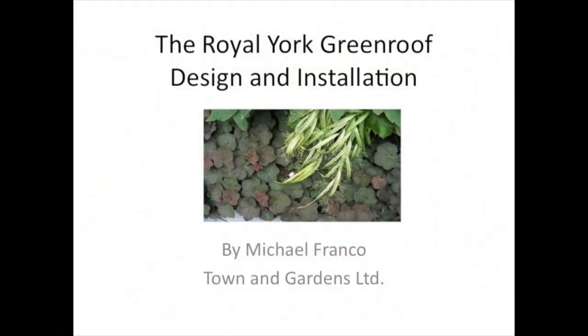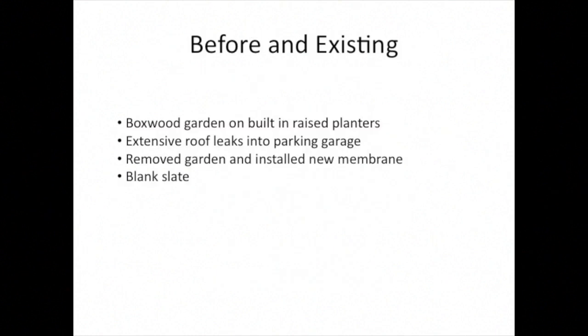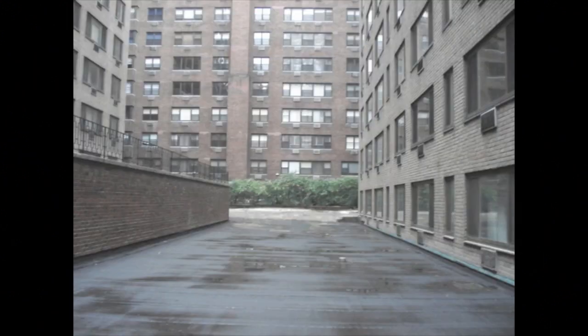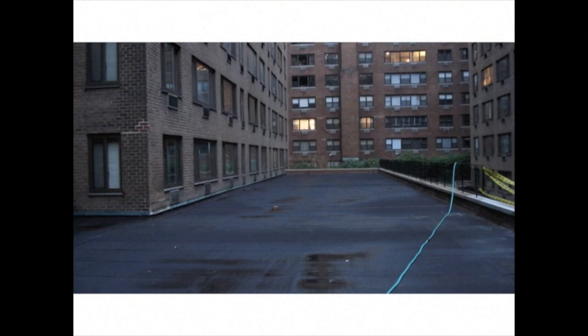Getting started, we're looking at the Royal York Green Roof Design and Installation. To start, I want to take a look at the context — the before and existing conditions. The original garden was a raised boxwood garden built on brick planters that sat on two roof membranes with a gravel ballast surrounding. They had extensive leaks into the parking garage below, and subsequently the building was forced to dismantle that garden and reinstall a brand new roof membrane, which is where we came into the project.